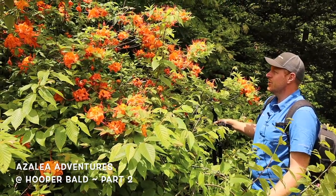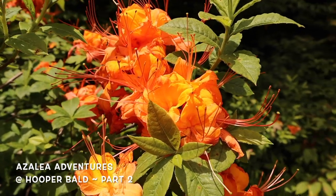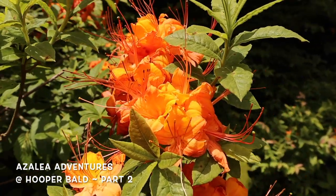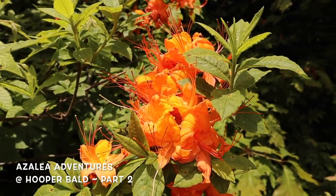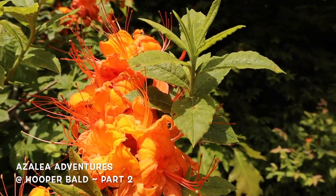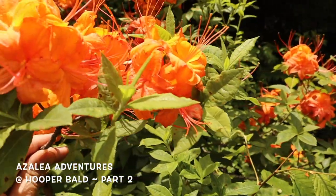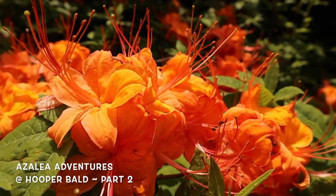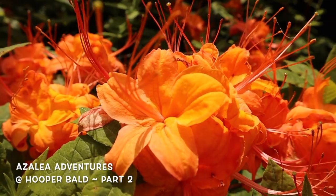This one has huge blooms — the blooms curve together to almost form a much bigger, larger truss. What's really unique about this is that this orange-red calendulaceum has a really large orange blotch, probably the largest blotch I've seen out here. It just makes something really special — the way this cups backward. The Hooper's Bald azaleas are amazing.